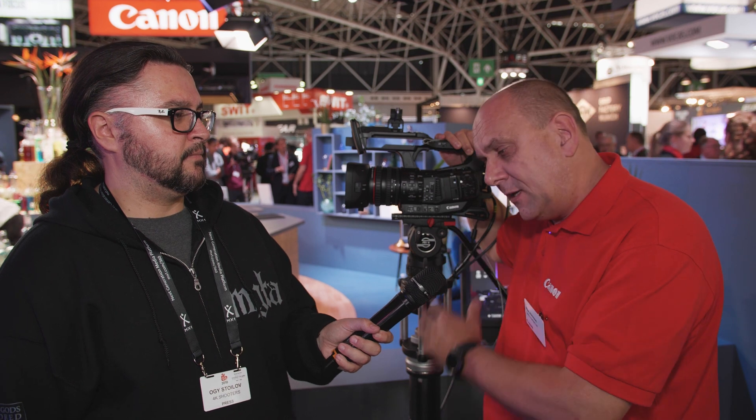If you're at IBC and you want some more information, please come down and see us. We'll be pleased to show you the full features on the camera.